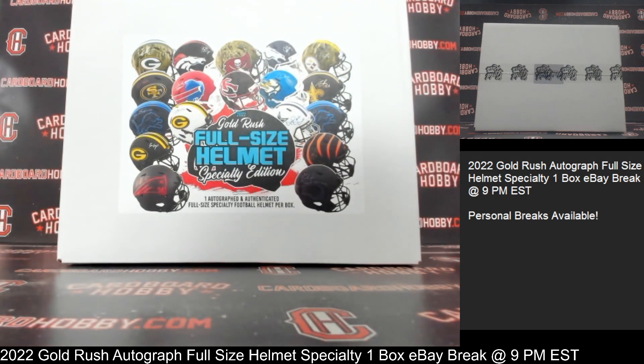This is Dan at Cardboard Hobby. We are cracking a 2022 Gold Rush Autograph Full-Size Helmet Specialty — one box eBay break, August 4th, 2022. I'm going to read off eBay usernames with team names. We've got Boom 505-1120 with the Dolphins.